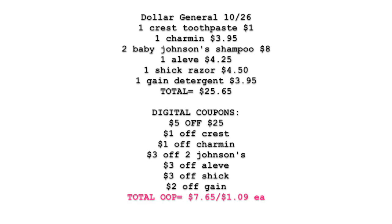Let me start with a summary. This is for Saturday, October 26th at Dollar General. We're picking up: one Crest Toothpaste at $1.00, one Charmin Toilet Paper at $3.95, two Johnson's Baby Shampoos at $4.00 each ($8.00 for both), one Aleve Back and Muscle Pain Relief at $4.25, one Men's Chic Razor at $4.50, and one Gain Detergent at $3.95. Our total should be $25.65. Digital coupons: $5 off $25, $1 off Crest, $1 off Charmin, $3 off Johnson's Shampoo, $3 off Aleve, $3 off Chic, and $2 off Gain. This brings our total out-of-pocket to just $7.65. Dividing by seven items equals $1.09 a piece — a great deal to take advantage of this Saturday.